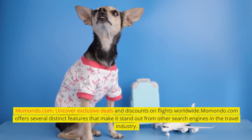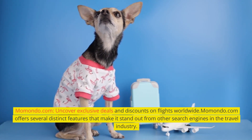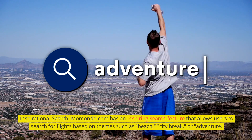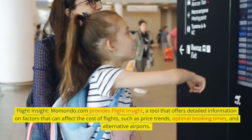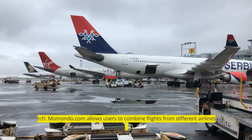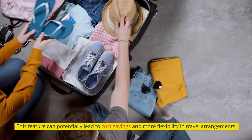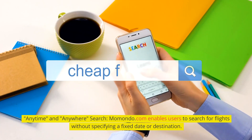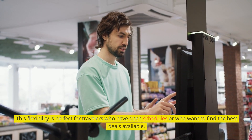Momondo.com — uncover exclusive deals and discounts on flights worldwide. Momondo.com offers several distinct features, including an Inspirational Search that allows users to search for flights based on themes such as beach, city break, or adventure. It also provides Flight Insight, a tool offering detailed information on factors that can affect the cost of flights, such as price trends, optimal booking times, and alternative airports. Momondo.com allows users to mix and match flights from different airlines to create their own itinerary, potentially leading to cost savings. Users can also search without specifying a fixed date or destination, ideal for travelers with open schedules.